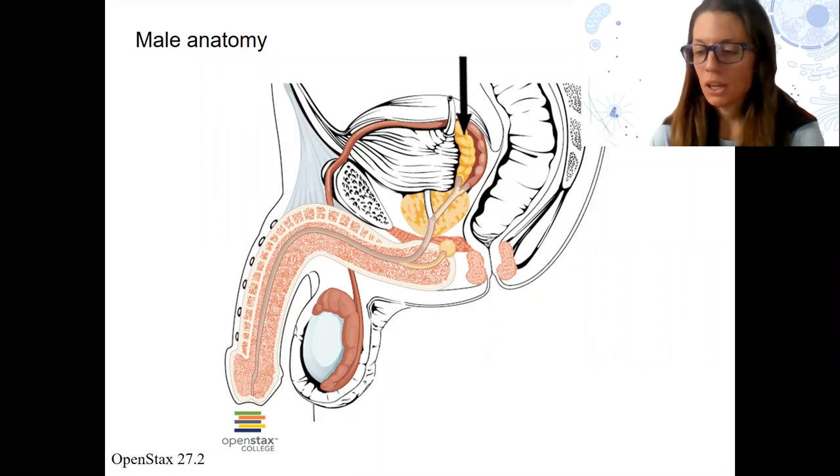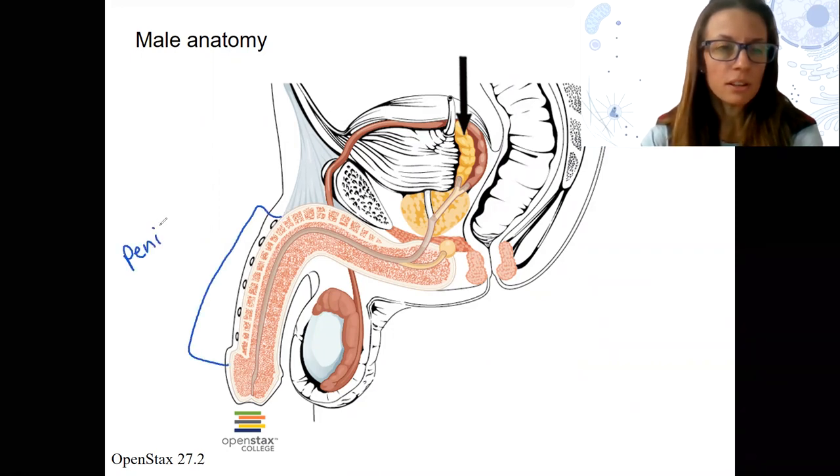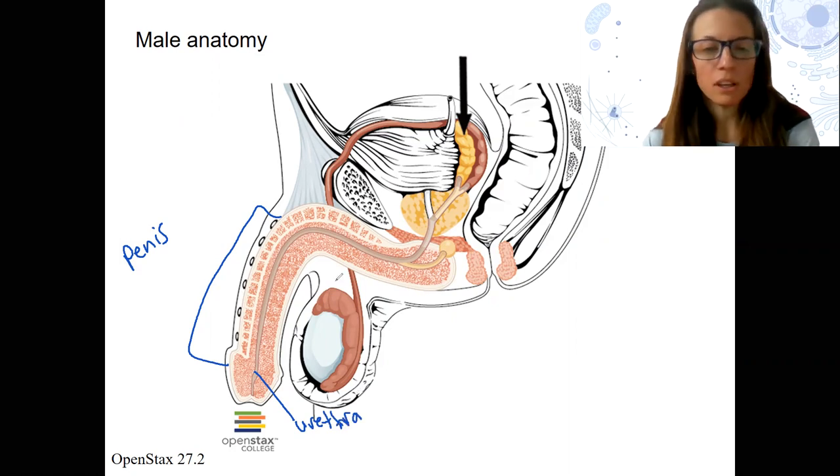Let's talk more about some male anatomy. Here is a lateral view of a male, the inside of a male. This is the penis, this entire thing here. And this here is the urethra, where urine comes out as well as sperm. So there's a common duct for both of those here.